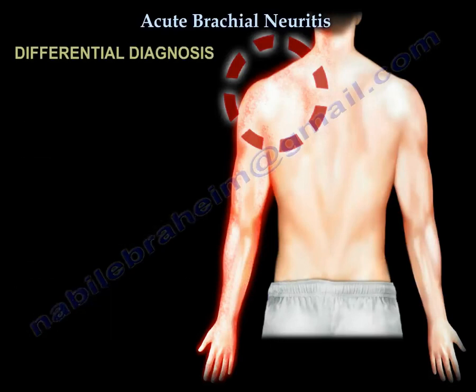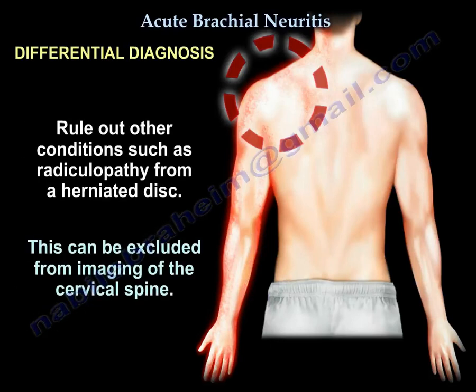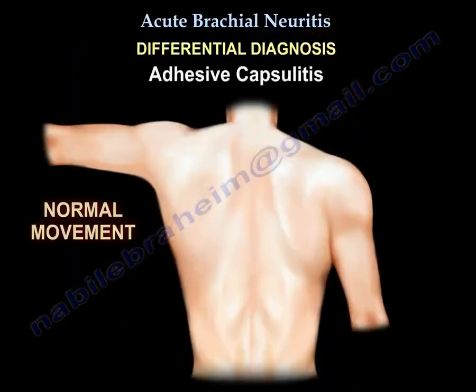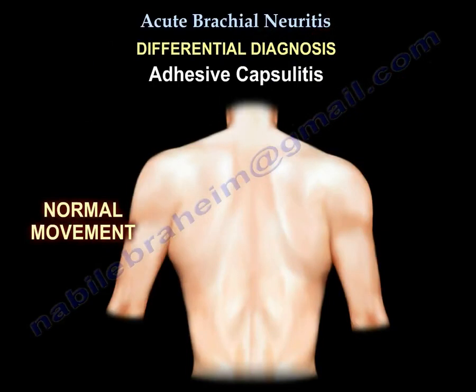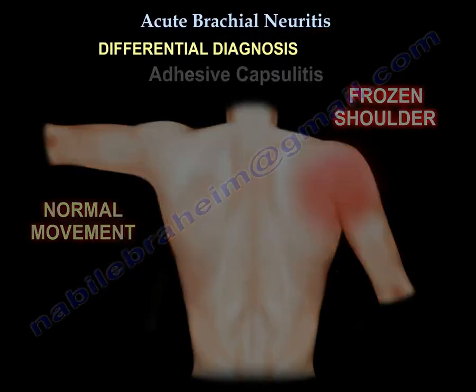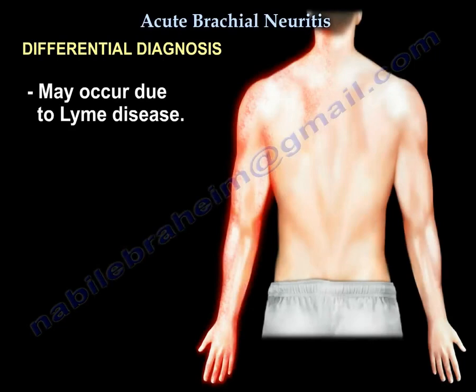Before discussing treatment, we need to rule out other conditions such as radiculopathy due to a herniated disc, which can be excluded with C-spine MRI imaging. Another important differential diagnosis is adhesive capsulitis or frozen shoulder, as well as Lyme's disease.